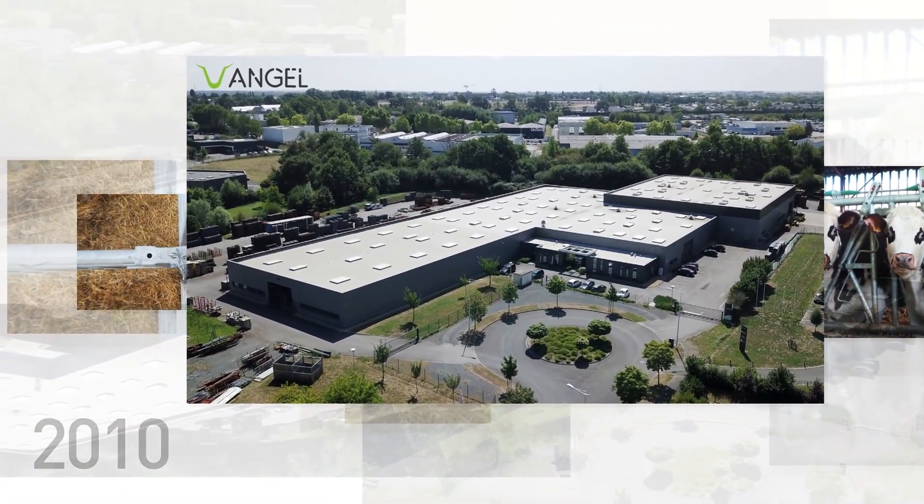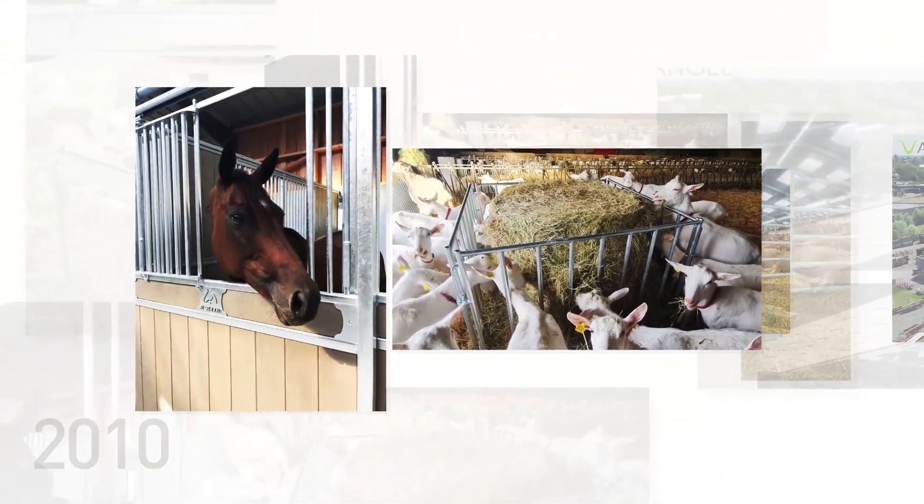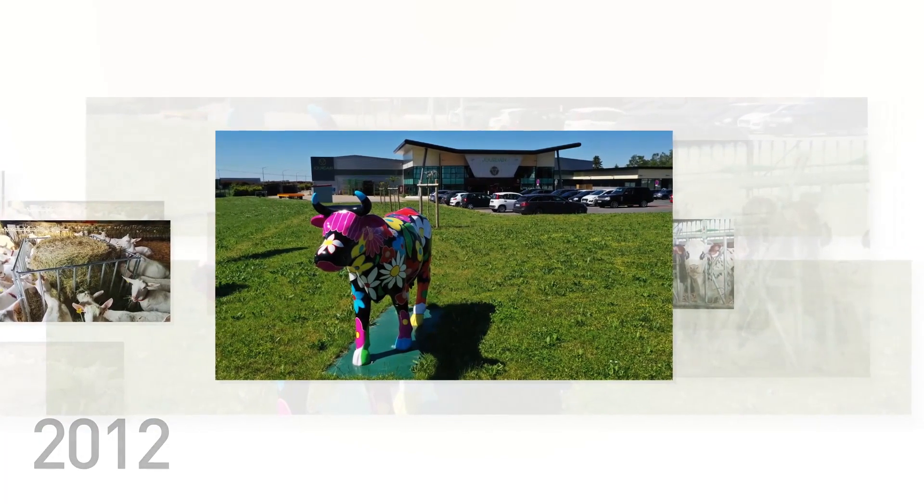Located near Angèle, the site was specifically used to manufacture the equine and small livestock goat and ovine ranges. The historic site continued to expand and new offices were built in 2012.